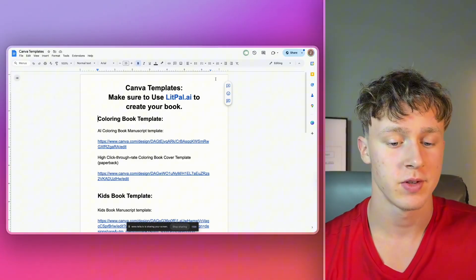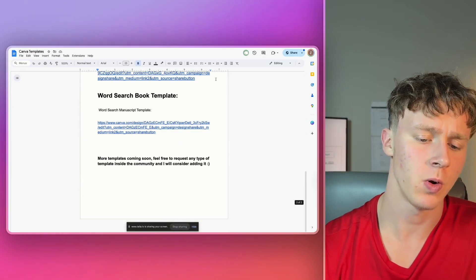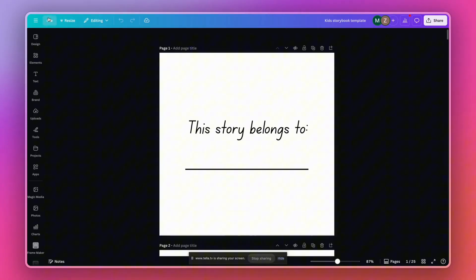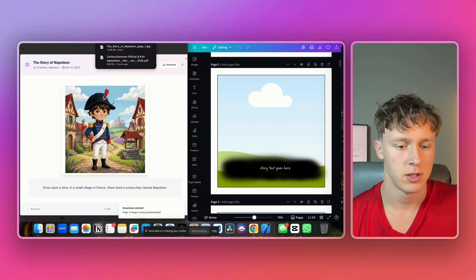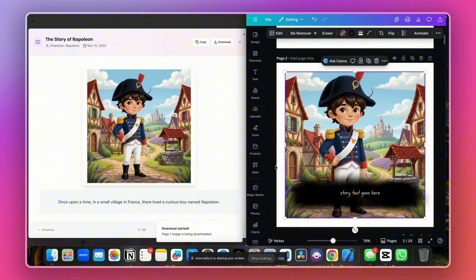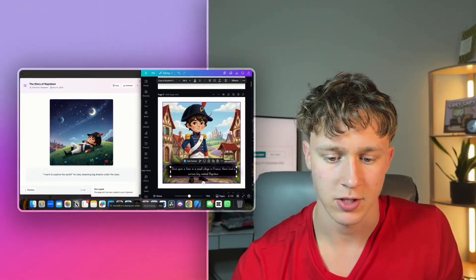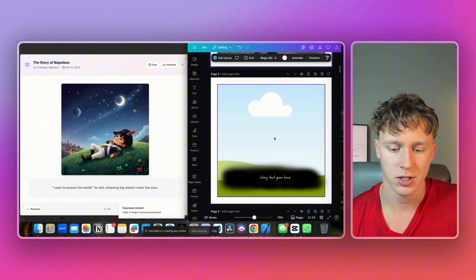Overall, it is looking great. In the description of this video, I've included a completely free Canva templates document you can use — it has a whole bunch of templates for KDP and your AI-generated books. Right now, we're going to use the kids' book manuscript template, open it in a new tab, press file and make a copy to save it to my account. Then I'll download each image, drag it over, resize it to fit the template, copy the text, and paste it onto the page. It's looking very, very nice — there's our first kids' book page done.